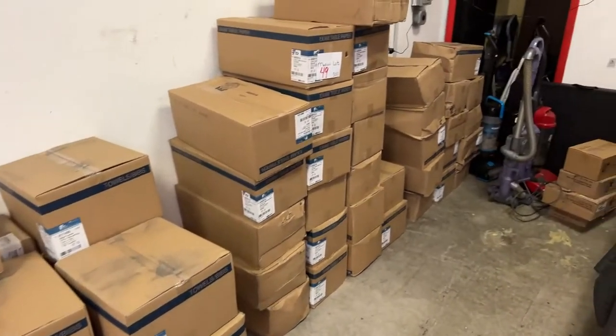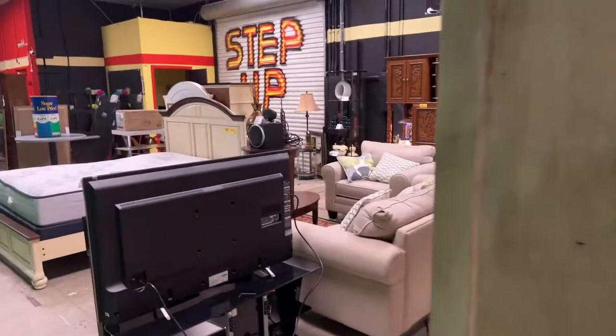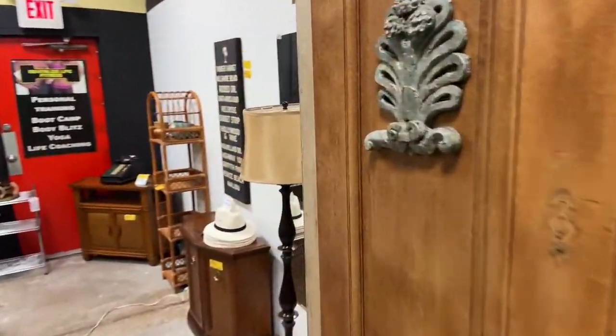And then we have this absolutely amazing lot of medical bibs, towels, tray sheets, exam paper, table paper, and so on.